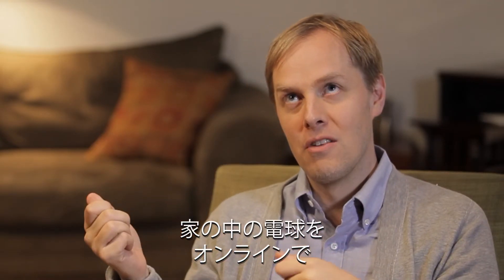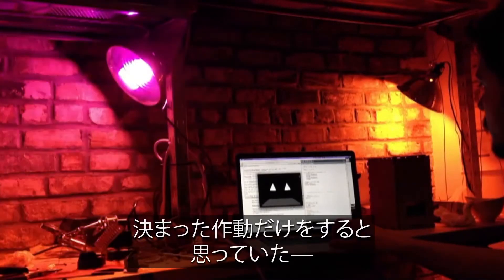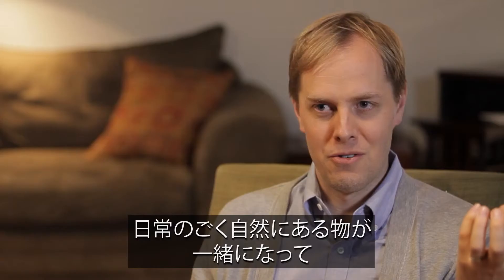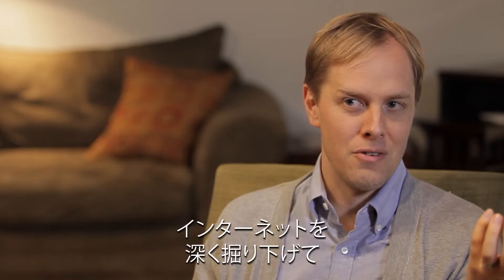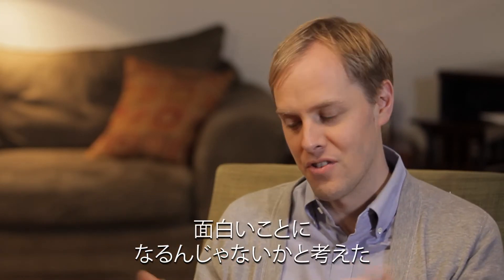There's a way to make the light bulbs in your house responsive to stuff happening online. I thought it was a really interesting coming together of a physical object we all take for granted — something we assume just goes on and off — and actually making it do a bunch of other stuff plugged into the internet. Really cool.